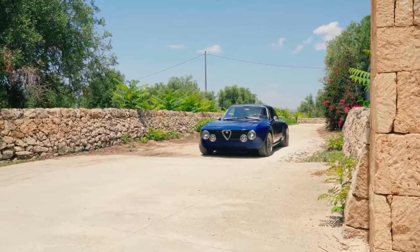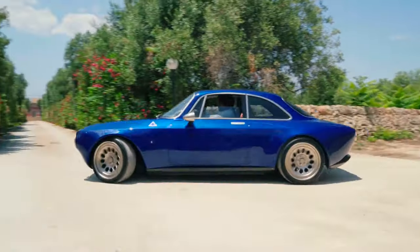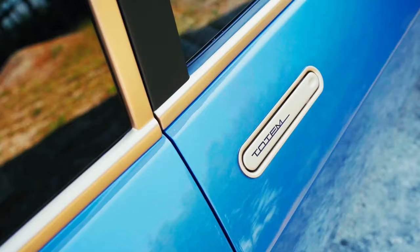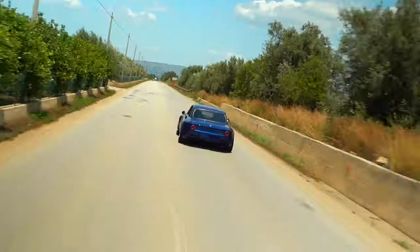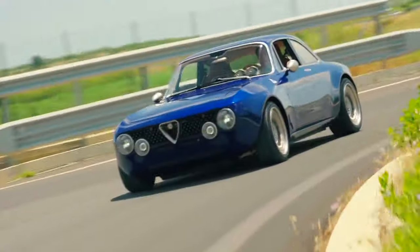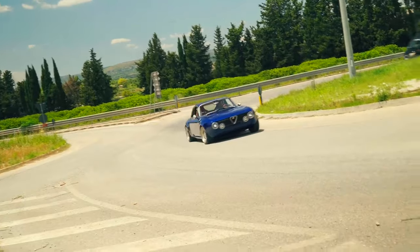Meet the $1.2 million classic Alfa Romeo reborn by Totem Automobili. The carbon-fiber-coated Alfa Romeo GTA Modificata is powered by a 3.2-liter twin-turbo V6 engine with 798 horsepower.